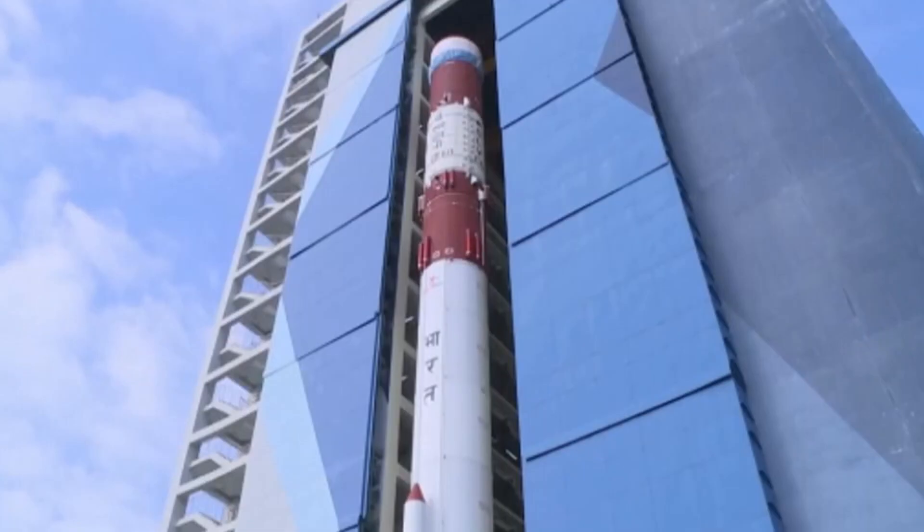For that, we actually have two modules. One is called a transfer module, which will carry the moon samples, and another is called a re-entry module, which would have been launched separately.